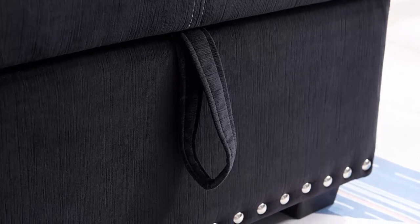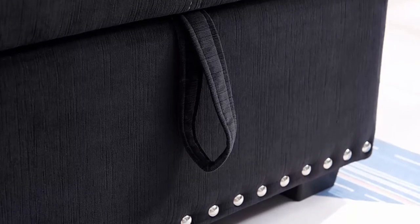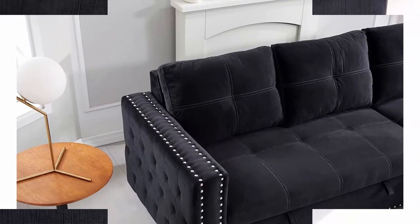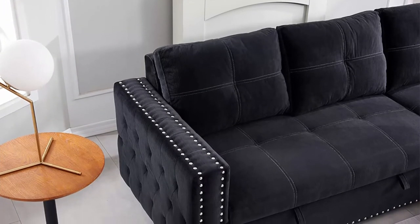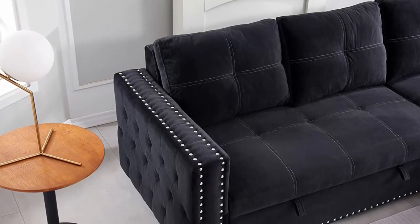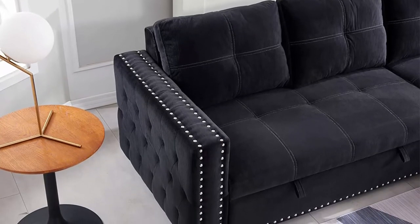It can meet your various needs so you no longer have to worry about unexpected guests. The sectional sofa's storage chaise makes a perfect addition to your den or living room, providing a convenient space to store blankets and magazines.